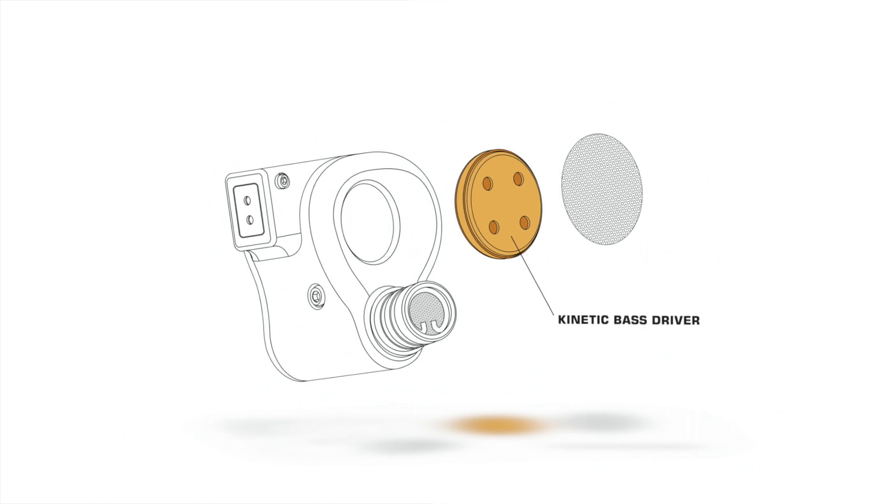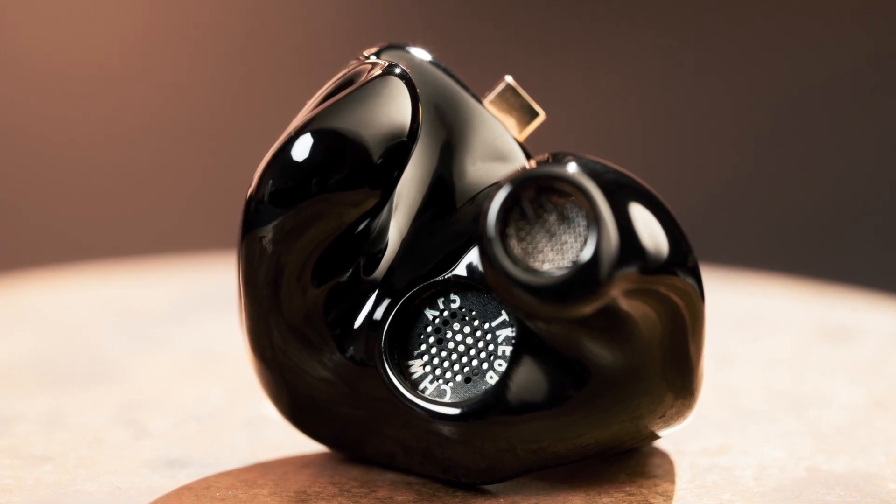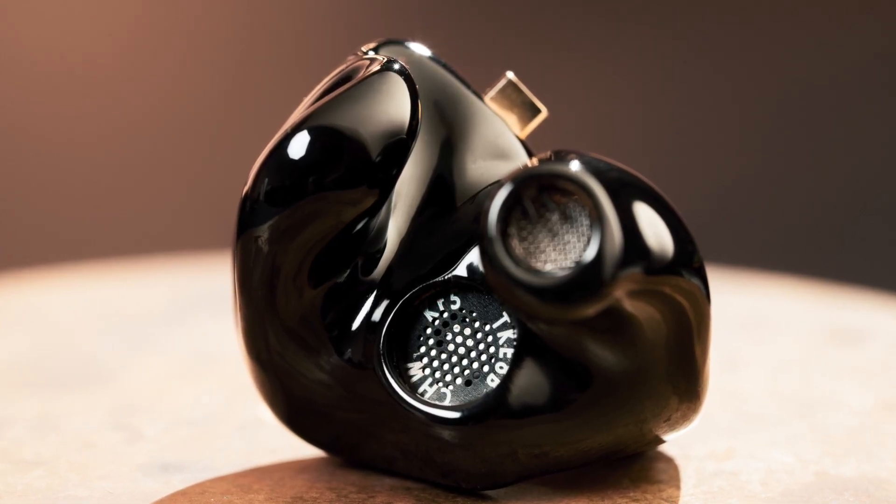Kinetic Bass technology features a 10 millimeter driver that is positioned to face outside the ear shell. These low frequencies are converted to kinetic energy, which is transferred through the bones that reach your inner ear canal. This results in a more immersive listening experience with detail and low frequencies off the charts.